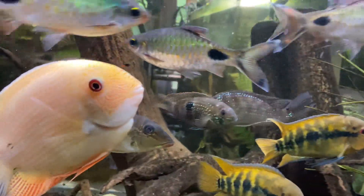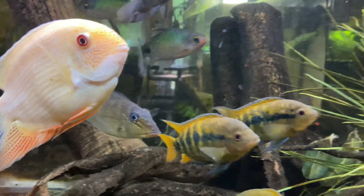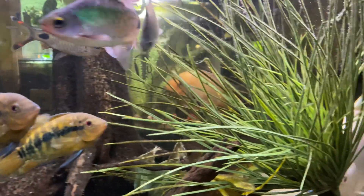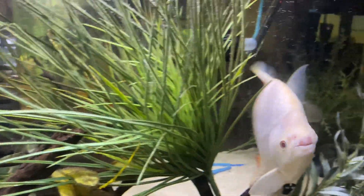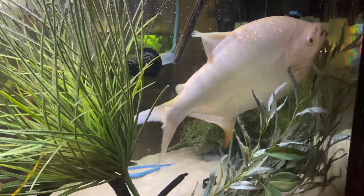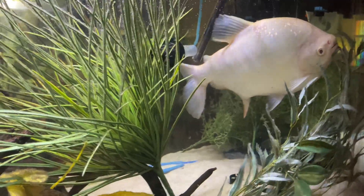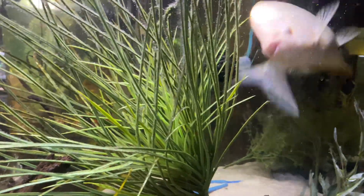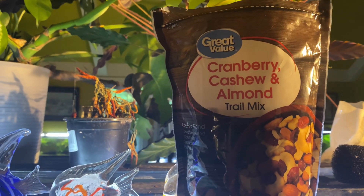These fish are related to piranha, with some big differences. They're for the most part vegetarian, and they will eat nuts and fruit and mostly vegetable matter. I'm giving them right there a cranberry, cashew, and almond mix.